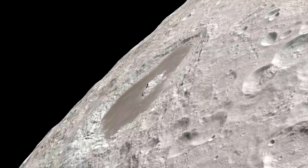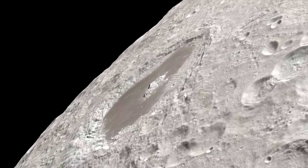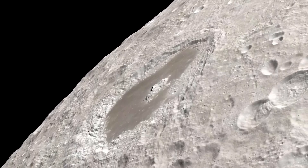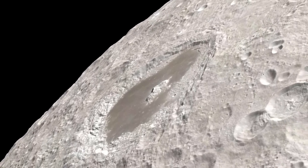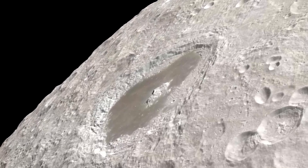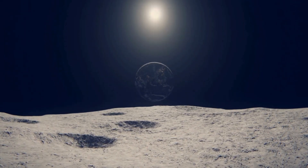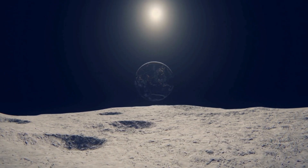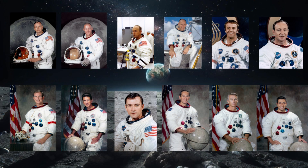The Apollo Guidance Computer reminds us that the greatest challenges are not solved by the most powerful machines, but by the most brilliant minds. The ones who took on the impossible and had the courage to tell a computer: you have a job to do, and I trust you to do it. And in the end, it did. It got them home. All of them.